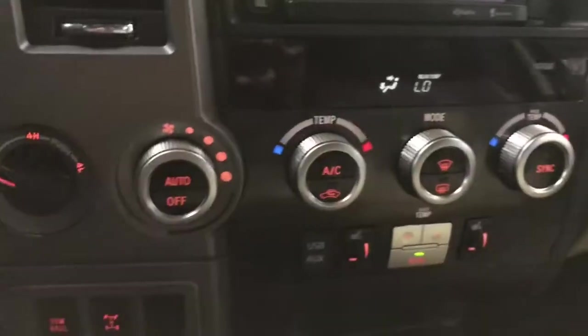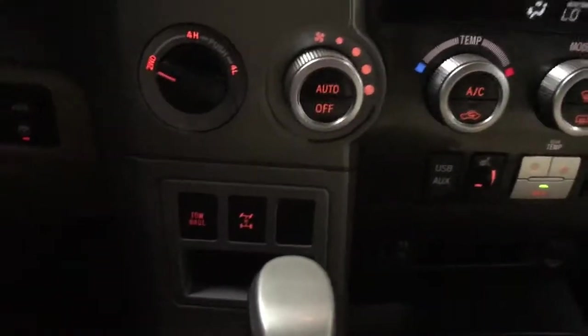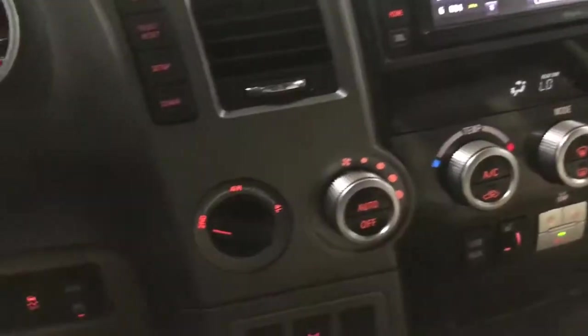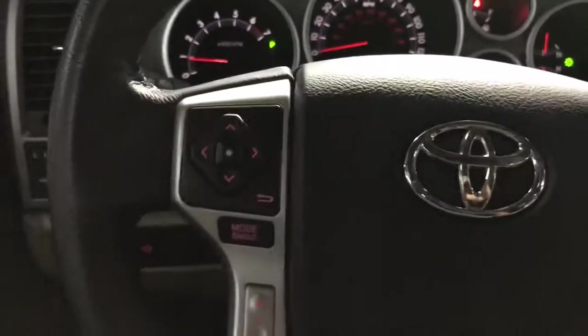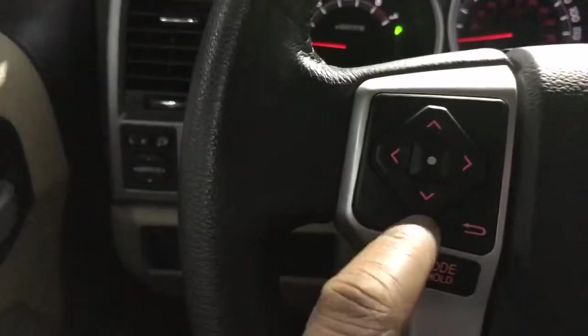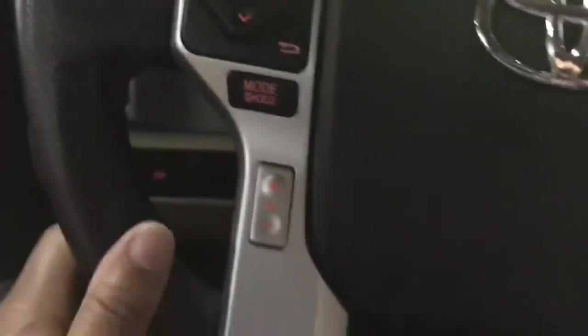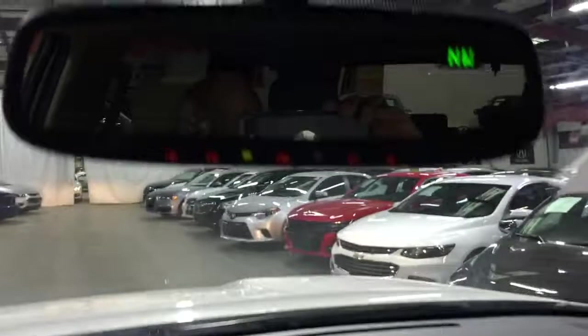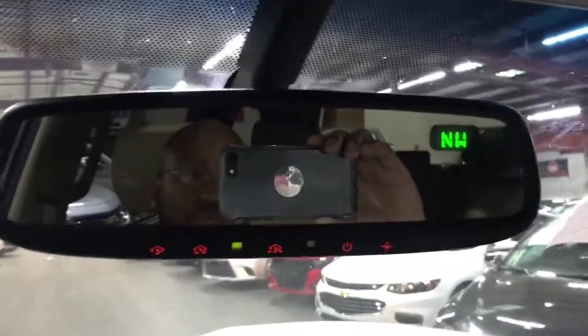You also have dual climate control for the two front seats as well as the back seats, which I'll show shortly. On the steering wheel you have options for hands-free phone calls, the navigation system, and different modes including volume control. The rear view mirror also shows directions — for example, it indicates northwest.